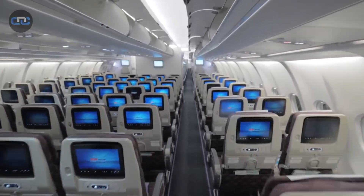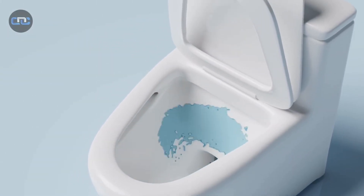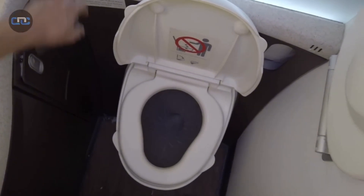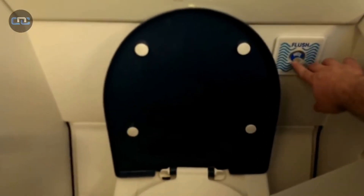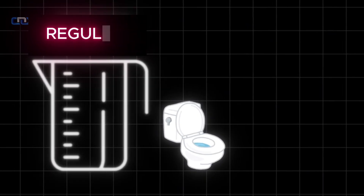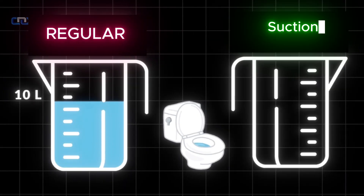When a passenger gets up from their seat on a modern Boeing 747, the last thing they want to think about is where all the waste ends up. But the reality behind that button is a masterpiece of aerospace engineering. The secret isn't gravity but a high-performance vacuum suction system that pulls waste through an airstream moving at 200 kilometers per hour. It's so efficient that it only consumes about half a liter of water per flush, compared to the 10 liters used by a regular household toilet.